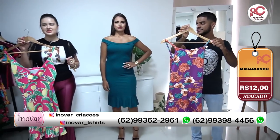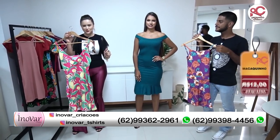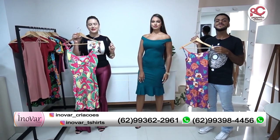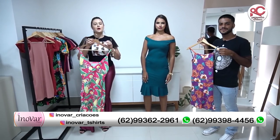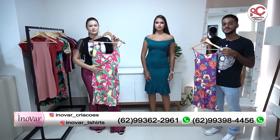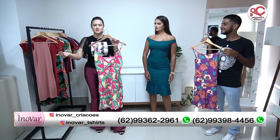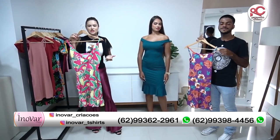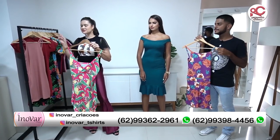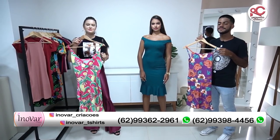Inclusive, eu vou falar uma coisa aqui para vocês. Você que tem loja de preço único, você pode comprar aqui na loja, porque essa mercadoria vai se encaixar perfeitamente no seu perfil. Você vai comprar uma mercadoria extremamente barata, porque você também vende barato. É um ótimo fornecedor para este cliente. Vale muito a pena, porque aqui tem muitas variedades. E tem t-shirts também.